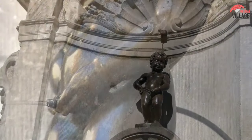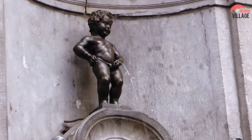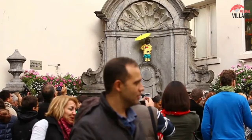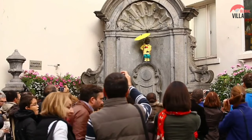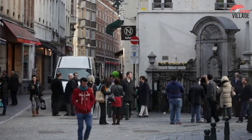According to one legend, the fountain honors a brave newborn who stopped a plot, while another claims it honors the son of a count who succumbed to a pressing urge while participating in a procession. The current statue, created by Jerôme Duquesnoy the Elder in 1619, has been stolen multiple times but has always been recovered. The monument is famous for dressing up in costume for big celebrations, events, and festivals in Brussels.